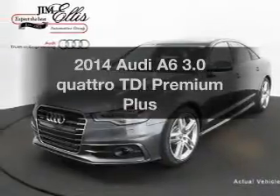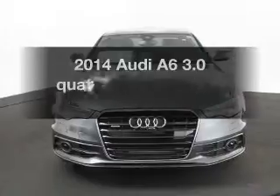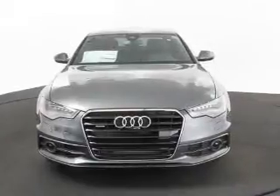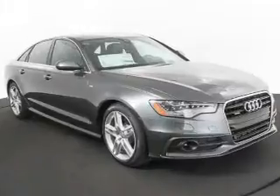The 2014 Audi A6 — this is the set of wheels you've been looking for, with a reliable six-cylinder engine. The powertrain includes all-wheel drive that responds smoothly to its automatic transmission.